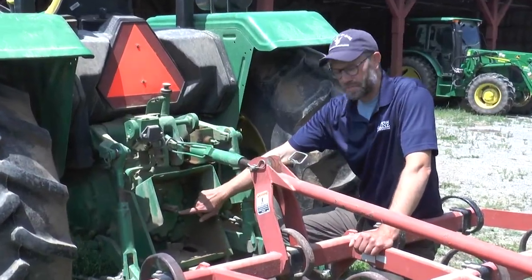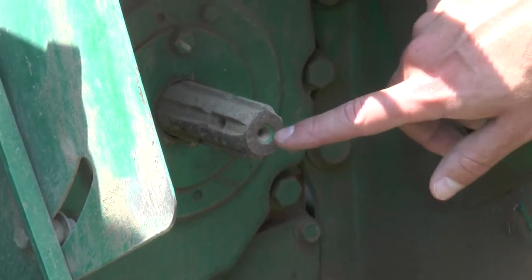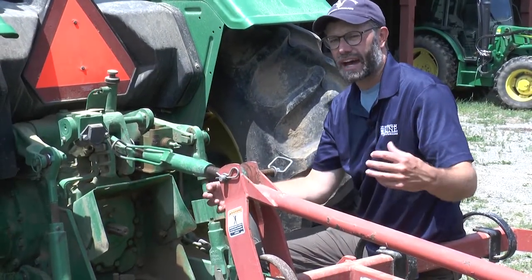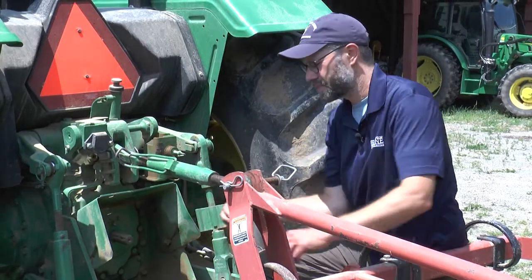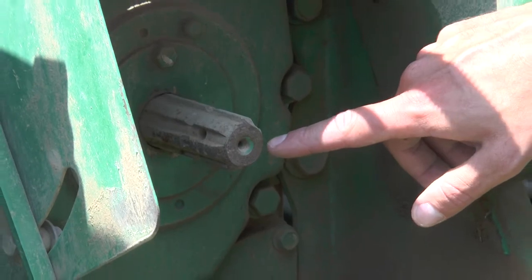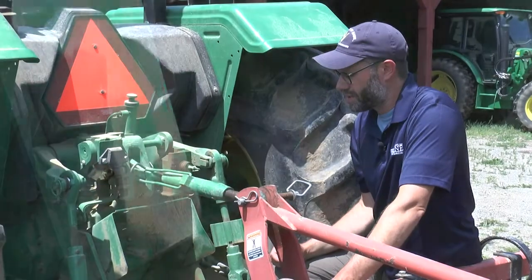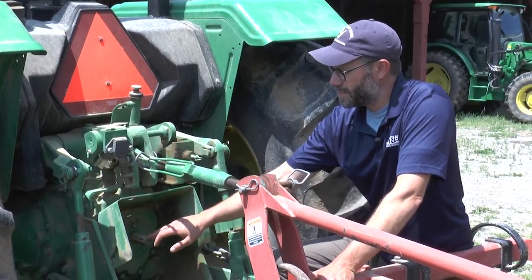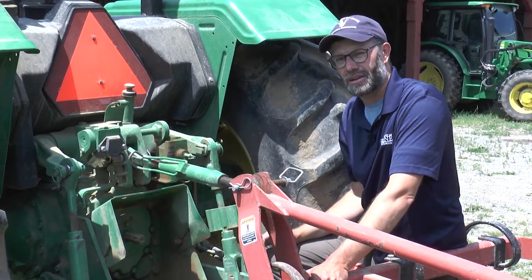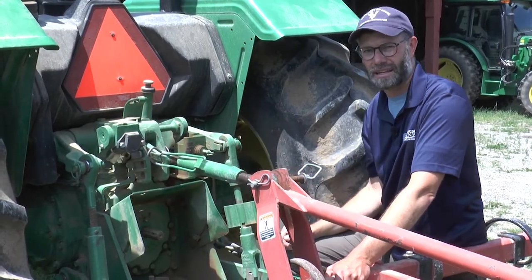This is a PTO stub — the component attached to the tractor that creates power and force, and it's what the PTO shaft off of the implement attaches onto. Even without an implement attached, if this is spinning it can be a source of entanglement. We really want to make sure that the PTO is disengaged so it isn't spinning whenever we're working around the back of the tractor. Ideally the tractor would be totally off whenever you're working in this area.